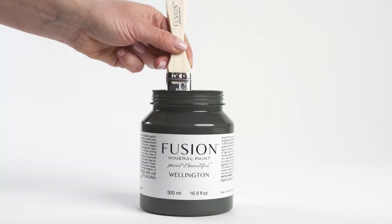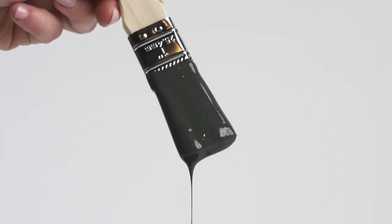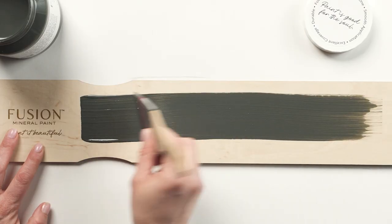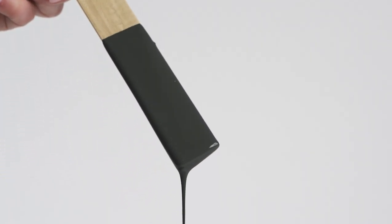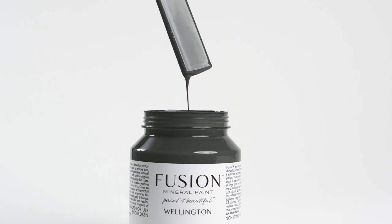Wellington is bold and confident. This neutral shade strikes the perfect balance between green and black. Subtle undertones of bronze convey depth and drama. Pair with cast iron for a contemporary twist, or Manor Green for a striking look.